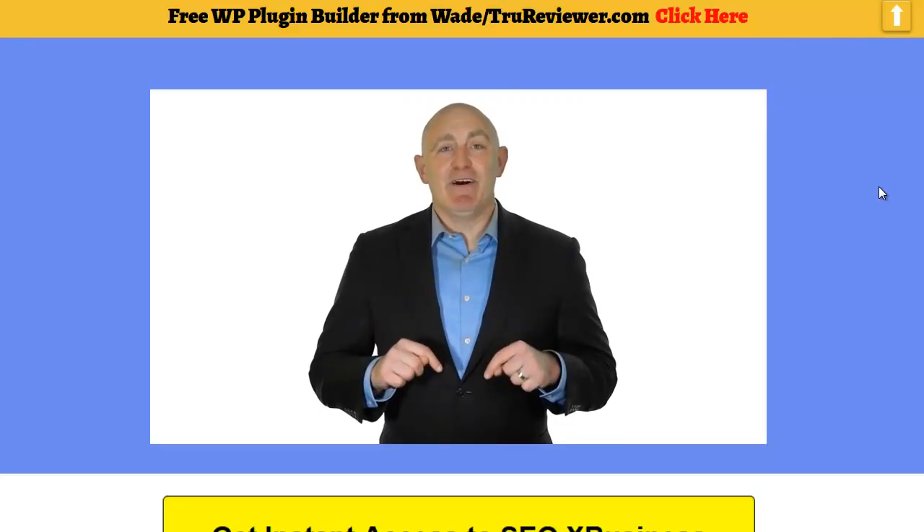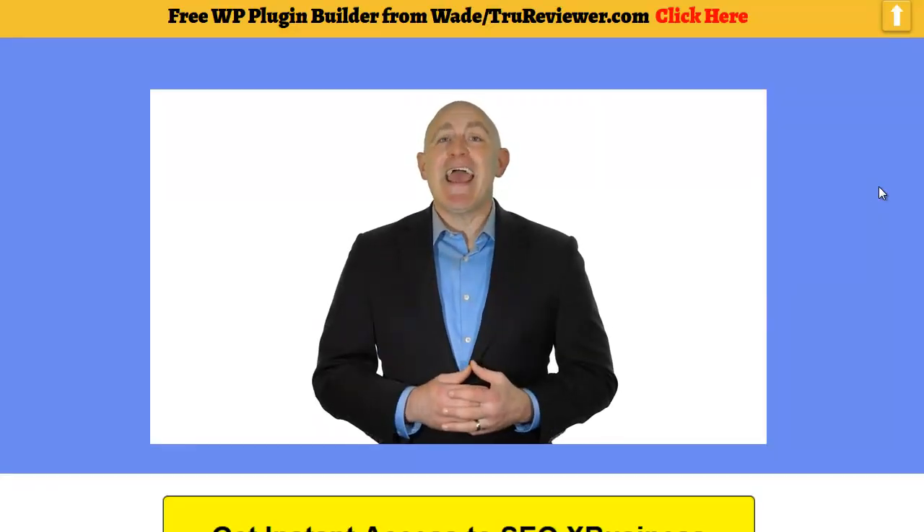If you're scared you won't be able to make your first sale using this method, we're adding a special bonus for launch week only — it'll show you how to make your first sale with our app and how to scale quickly using SEO X Business. Tap into the SEO goldmine and get your online business up and running making profits. Check out all the details below, click the buy now button, and get it running.